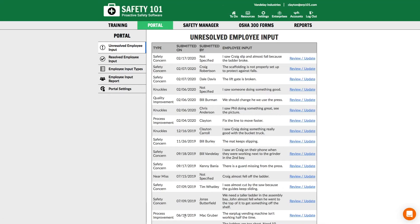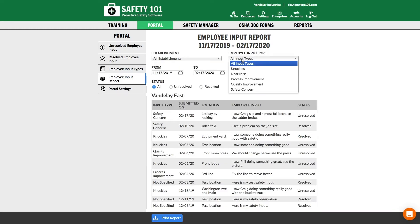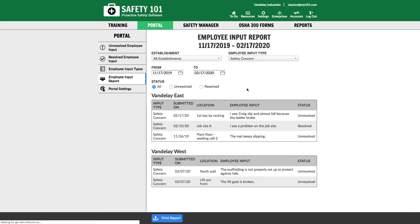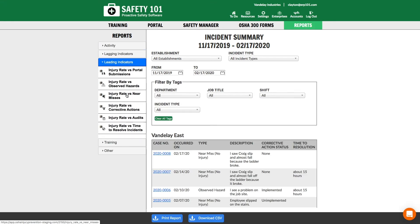The portal provides a report for analyzing the types of employee input being submitted. It also includes leading indicator metrics to show the impact employee involvement is having on your safety performance.